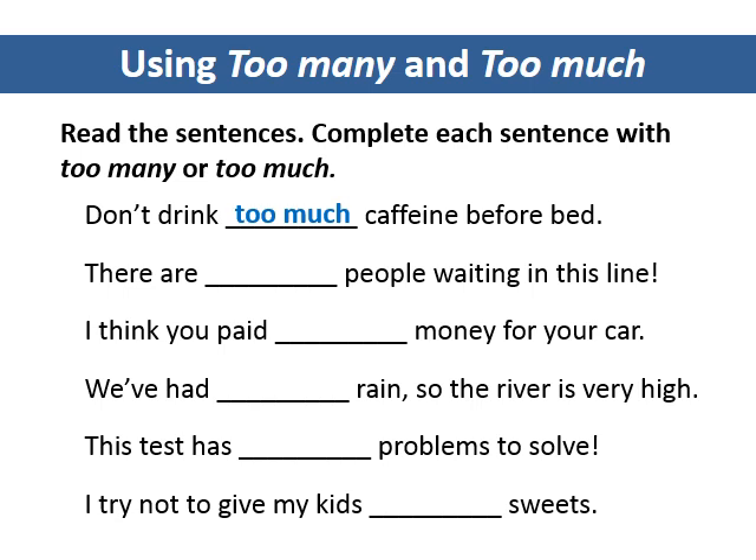Don't drink too much caffeine before bed. There are too many people waiting in this line. I think you paid too much money for your car. We've had too much rain, so the river is very high. This test has too many problems to solve. I try not to give my kids too many sweets.